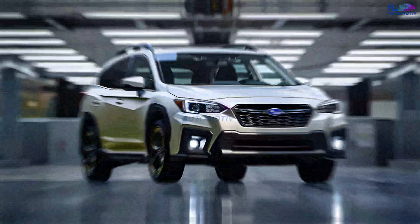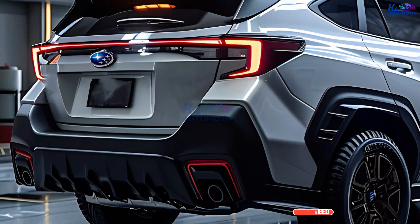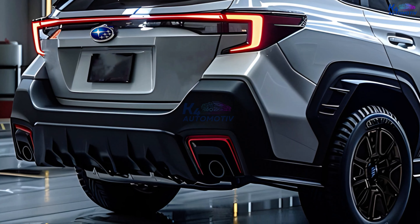The updated front grille gives off an air of confidence, and the futuristic LED headlights and tail lights shine brightly on the road. The 2025 Crosstrek's design puts efficiency and usefulness first, with higher ground clearance, a strong body, and brand new alloy wheels.